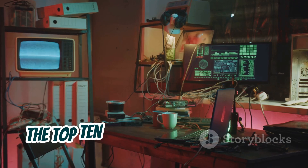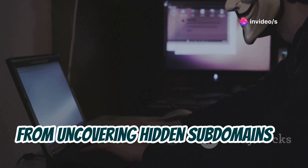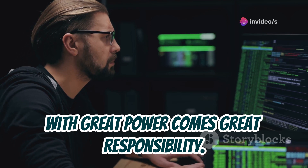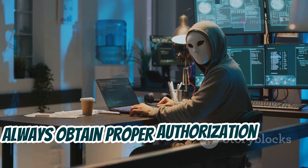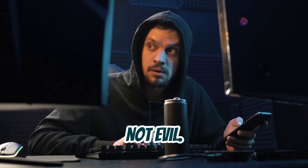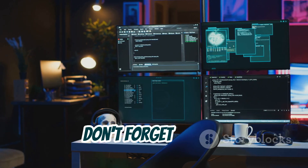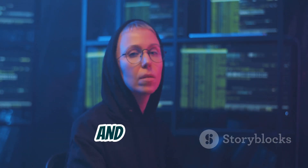And there you have it, folks — the top 10 new hacking tools in Kali Linux for 2024. We've covered a lot of ground today, from uncovering hidden subdomains to scanning millions of ports at lightning speed, all with the goal of making the digital world a safer place. Remember: with great power comes great responsibility. These tools are incredibly powerful, and it's crucial that we use them ethically and responsibly. Always obtain proper authorization before testing systems that aren't your own. Go forth, explore these amazing tools, and use them to level up your cybersecurity game. Stay curious, stay ethical, and stay secure.